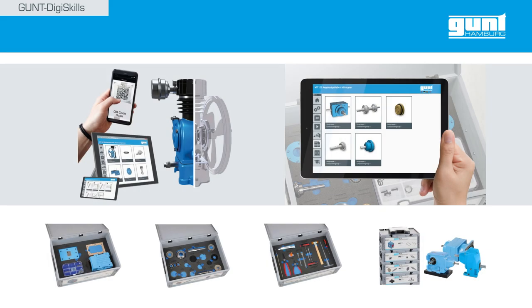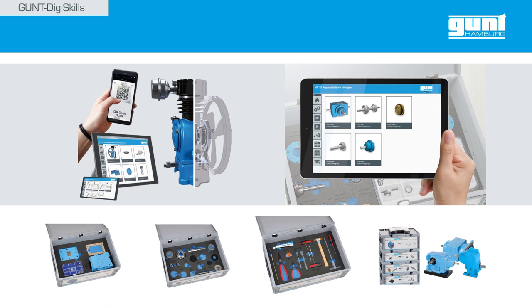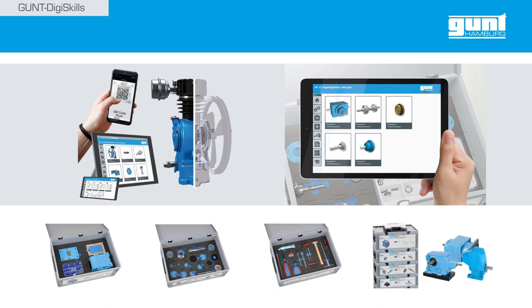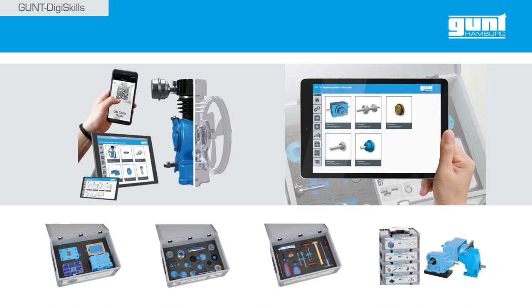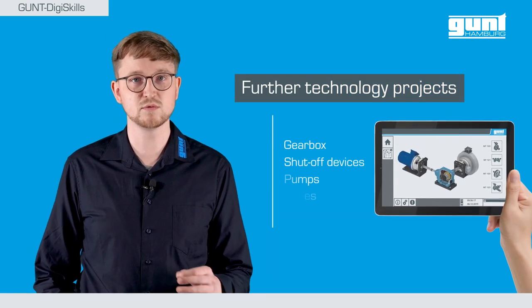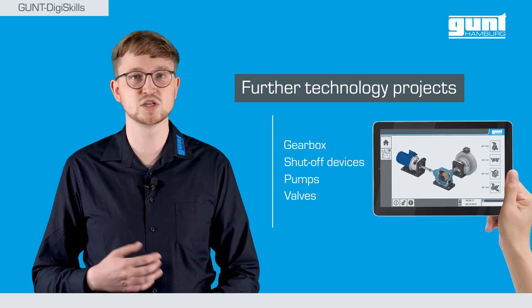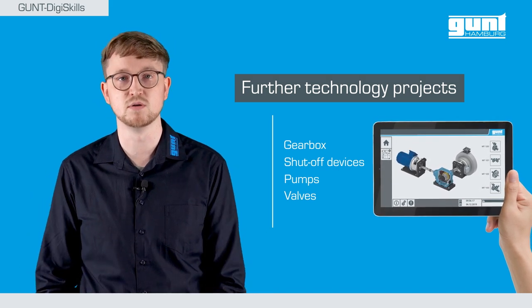All technology projects are available in a perfectly organized structure and designed for several applications. The hardware, accessories, as well as the Gund Media Center are included. The Gund product portfolio includes a wide range of other technology projects — gearboxes, shut-off devices, pumps, and much more.